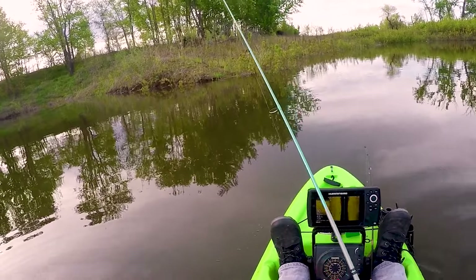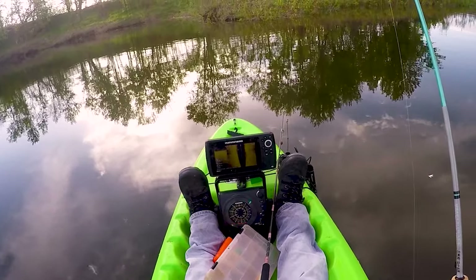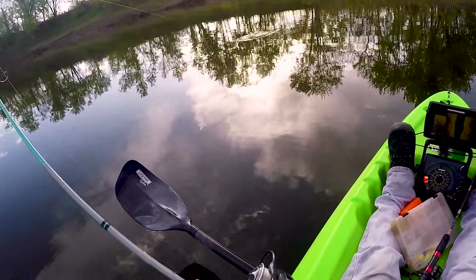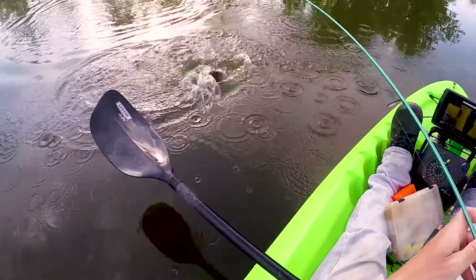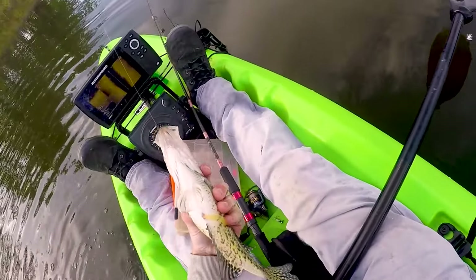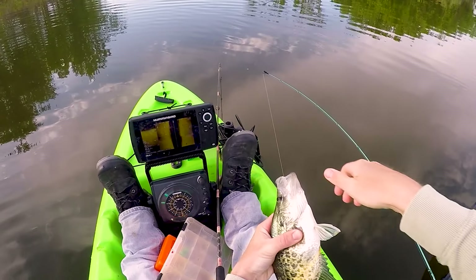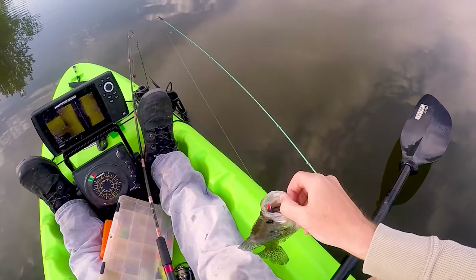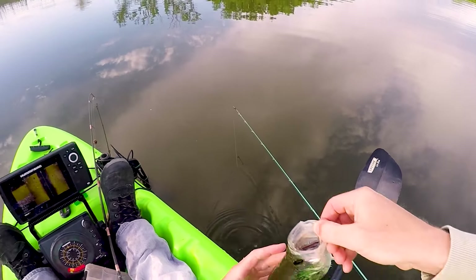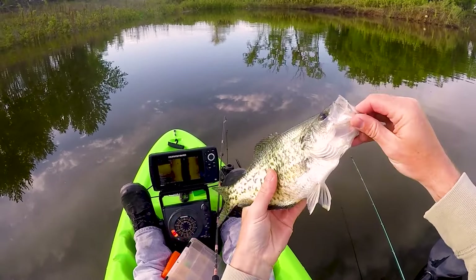They're spawning right now! Look at that guys. You can't get any closer to spawn than that. Look at her — eggs coming out. Wow. That's perfect timing. Water temp 63 degrees. Get this girl back so she can do her business. This female is losing eggs, guys. She's losing them right there. Timing the spawn, guys. We'll get her back.